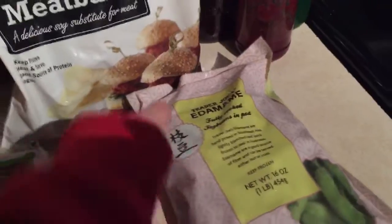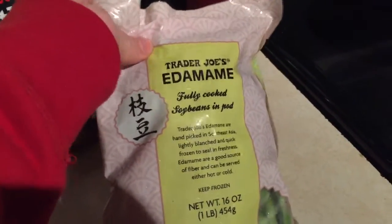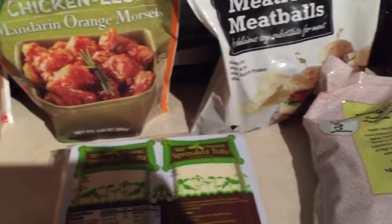And then I got some edamame pods and I can't wait to have those. Probably gonna do like Asian night or something this weekend.